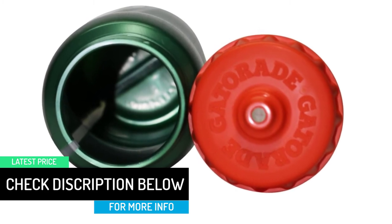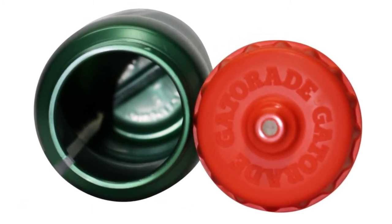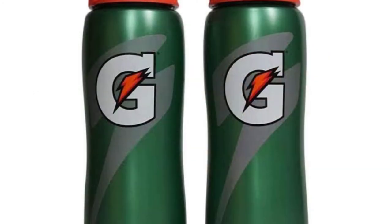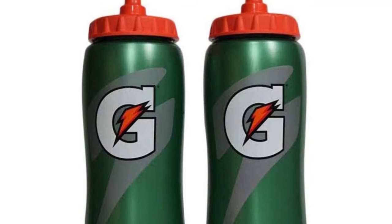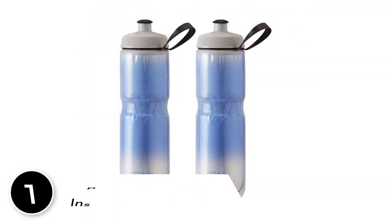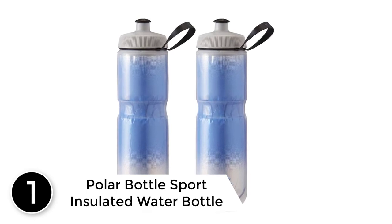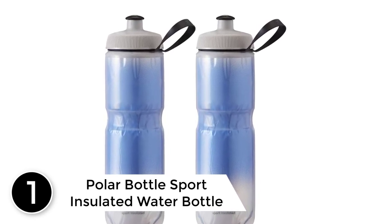The G bottle squeeze top shoots a perfect stream of water wherever you point the bottle. Each Gatorade G sports bottle also features a white line that allows players to personalize their bottles, or allows coaches to write team names or school names on them.